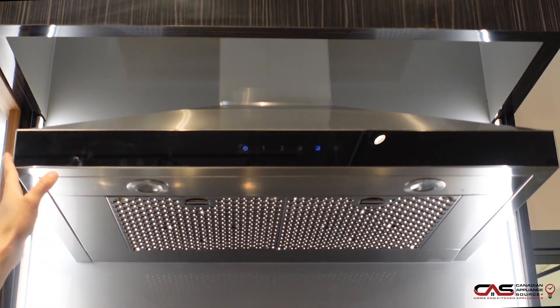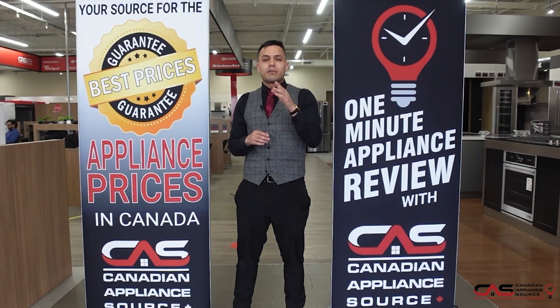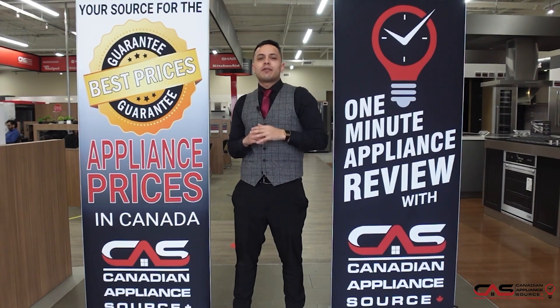It does come with a one-year manufacturer warranty and we can always extend that for an additional four years. If you have any more questions about this model or any other model we carry here at Canadian Appliance Source, be sure to visit www.canadianappliancesource.ca and make sure you mention One Minute Info so we can give you our VIP pricing.